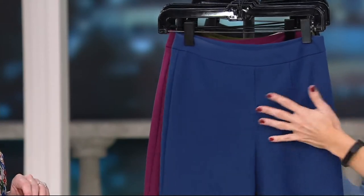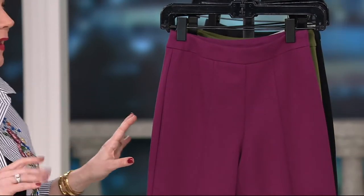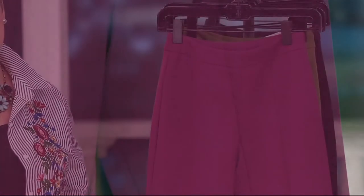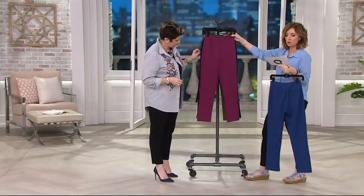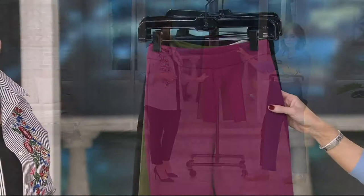Wait until we talk about the stretch on this. We launched these pants on Christmas Eve as a Today's Special Value, and not soon after did the reviews start coming in. Ladies are loving it. It's like a thicker ponty knit, but it doesn't look like it — it looks like a woven.